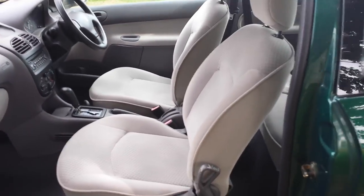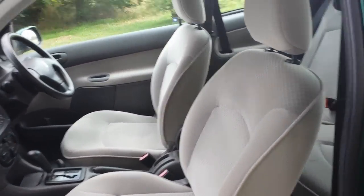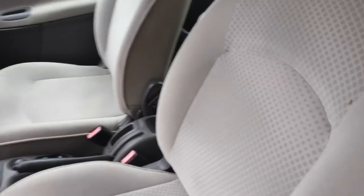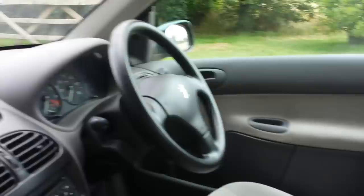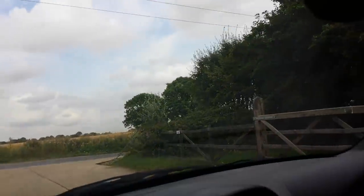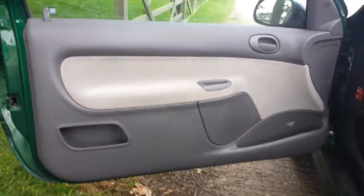Just a super clean car, and it only gets better as we look inside. Look at these seats — they are unmarked and untouched. The car has never been smoked in. There is virtually zero wear on the interior. Dash is excellent, no nicks or cracks in the glass. Look at these door cards — beautiful.